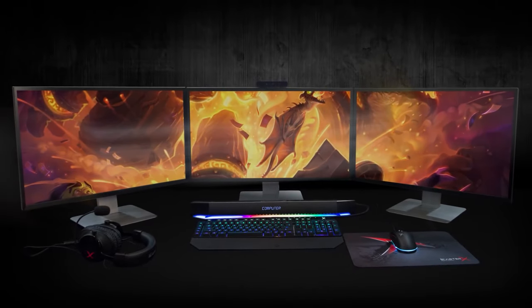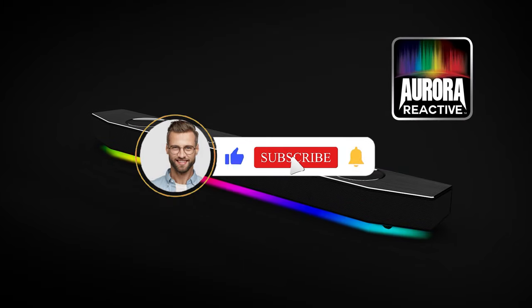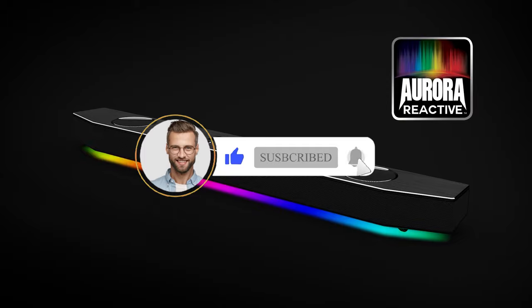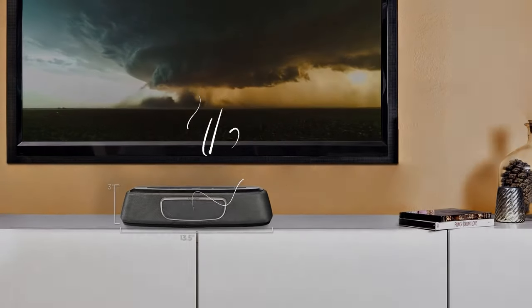Let us know what we should cover in future videos. And of course, if you enjoyed our video and found it helpful, please don't forget to give us a thumbs up, subscribe to our channel, and click the notification bell. We've got lots more videos coming your way, so we look forward to seeing you next time. Till then, stay awesome — bye!